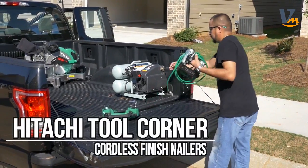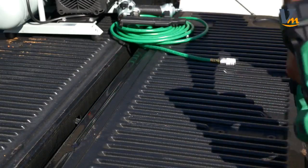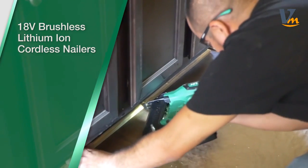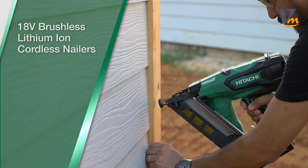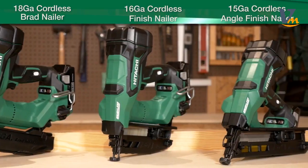Finish more projects with less. Lose the hose, the compressor and gas cartridges — you don't need them. Experience total fastening freedom, brought to you by the Pro Preferred brand of nailers with Hitachi's line of 18V lithium-ion cordless nailers.